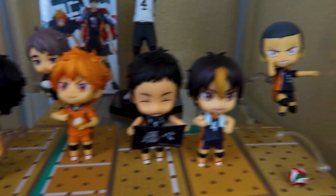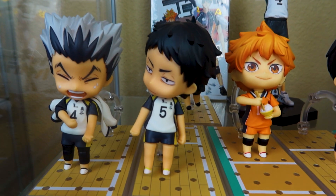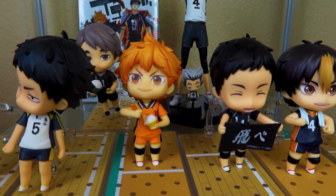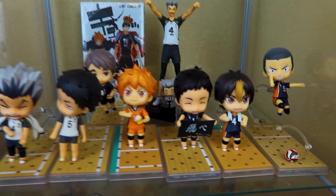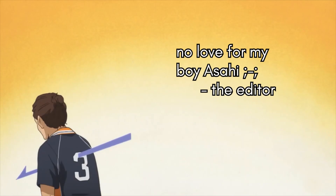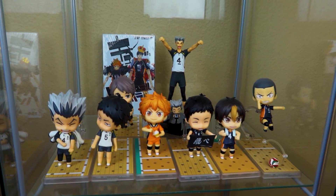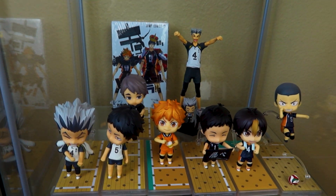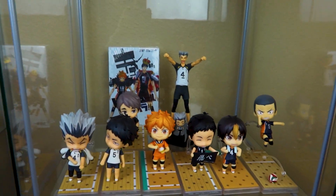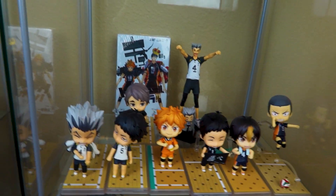And then I have all my Nendoroids: Osamu, another Bokuto, of course his boyfriend Akaashi, Atsumu, Hinata with his little rice bowl, Daichi, Nishinoya, and Tanaka. I love all of these characters so much. Of course there are tons of characters I love that I don't have Nendoroids for yet, but I'm hoping to get a little stand and another layer of Nendoroids — that's probably where I think the most growth will happen in my figure collection as of now.